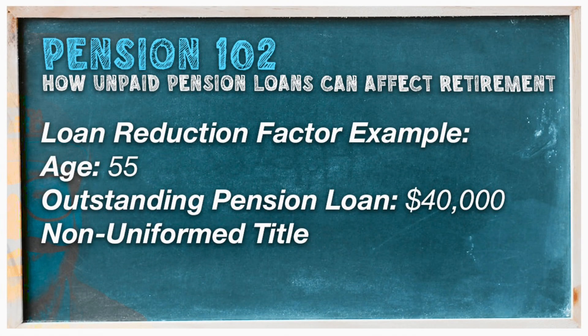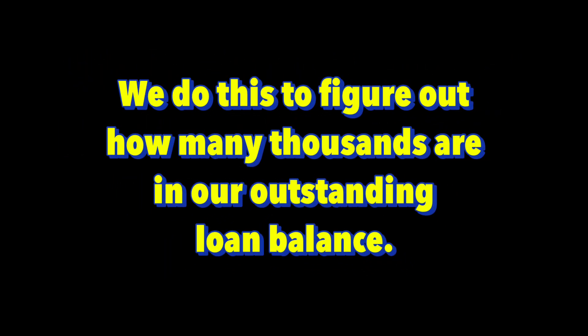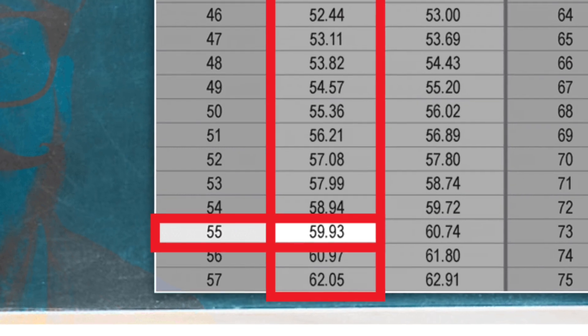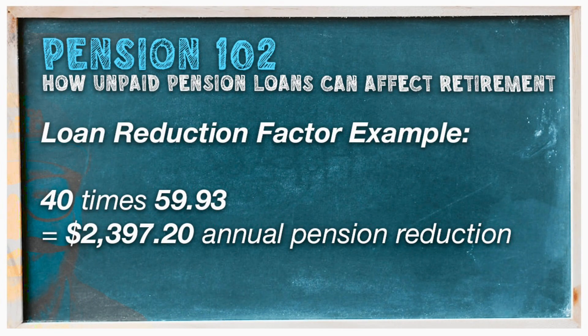As an example, let's say I was 55 years old, worked in a non-uniformed title, and retired with a $40,000 outstanding pension loan. To calculate my annual retirement benefit reduction, I would first divide 40,000 by 1,000, which gives us 40. I would then multiply this by the loan reduction factor. To find the loan reduction factor, I look at the non-uniformed column of the chart and go down to the row that corresponds to age 55, which is 59.93. So we multiply 40 by 59.93 and end up with an annual pension reduction of $2,397.20.